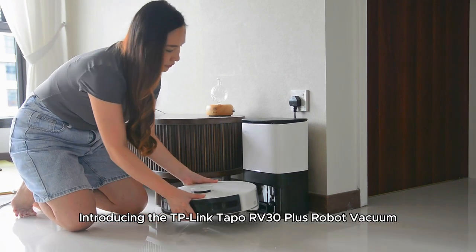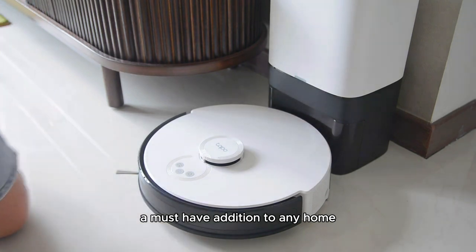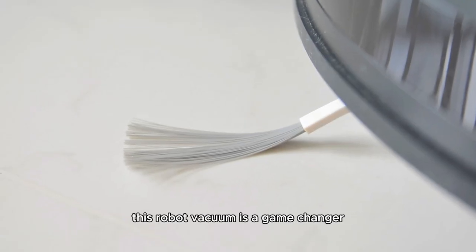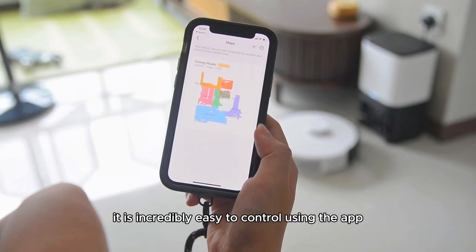Introducing the TP-Link TAPO RV30 Plus Robot Vacuum, a must-have addition to any home. With its sleek design and powerful performance, this robot vacuum is a game-changer. It is also incredibly easy to control using the app.